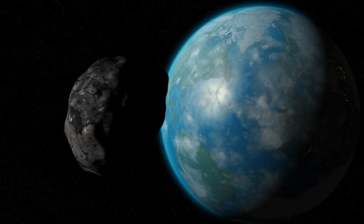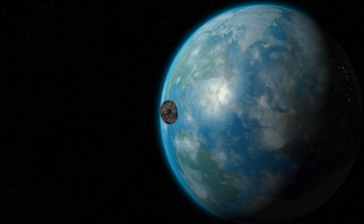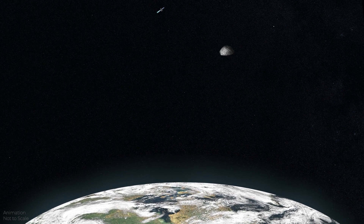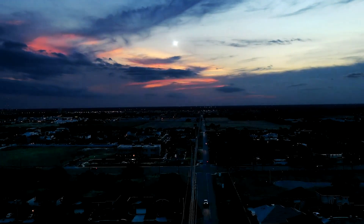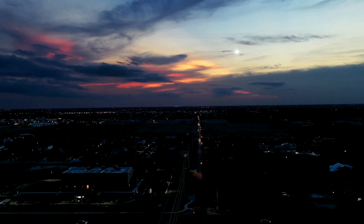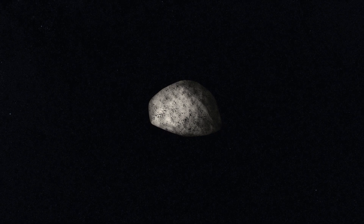Apophis's 2029 pass will come closer to Earth than any asteroid of its size in living memory. It will come as close as 30,600 kilometers or 19,000 miles above the Earth — closer than our geostationary satellites. During its cruise by our planet in 2029, Apophis will be visible from Europe, Africa, and Western Asia, looking like a somewhat bright star with a magnitude of about 3.1, moving rapidly across the sky. While we can relax about an imminent impact, Apophis remains an asteroid that we should monitor closely, just in case it ever heads our way.